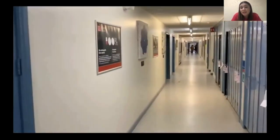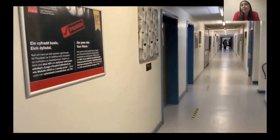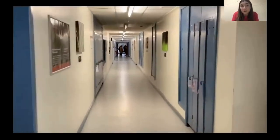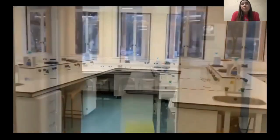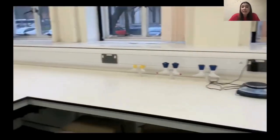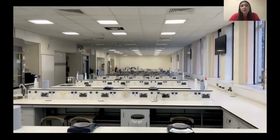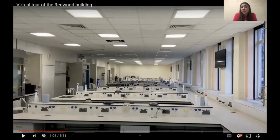Heading down this corridor we are going to reach the teaching labs. Although the Redwood building itself has a long history, it now contains modern facilities to support our learning as MPharm students. The course includes a substantial amount of scientific content including physiology, pharmacy, biochemistry, molecular biology, cell culture, microbiology, and other related subjects. We do make good use of the science labs in the Redwood building and it's great for teaching and practical sessions.